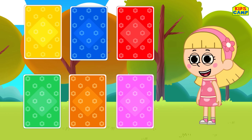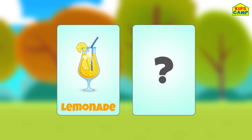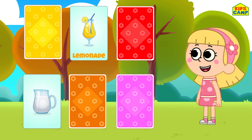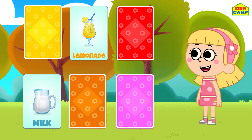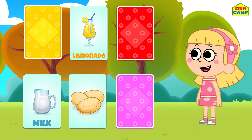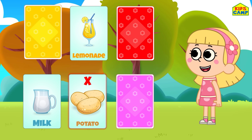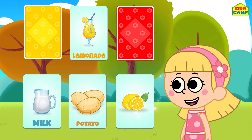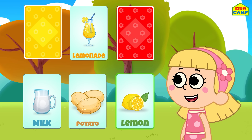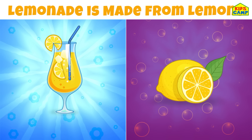Let's flip the blue card. What's that? Lemonade! What is lemonade made of? Let's flip a card — it's milk. Is lemonade made from milk? No! Let's flip another card. Potatoes! Is lemonade made from potatoes? No! Let's flip the pink card — lemons! Is lemonade made from lemons? Yes, we got that right! Lemonade is made from lemons! I like this game!